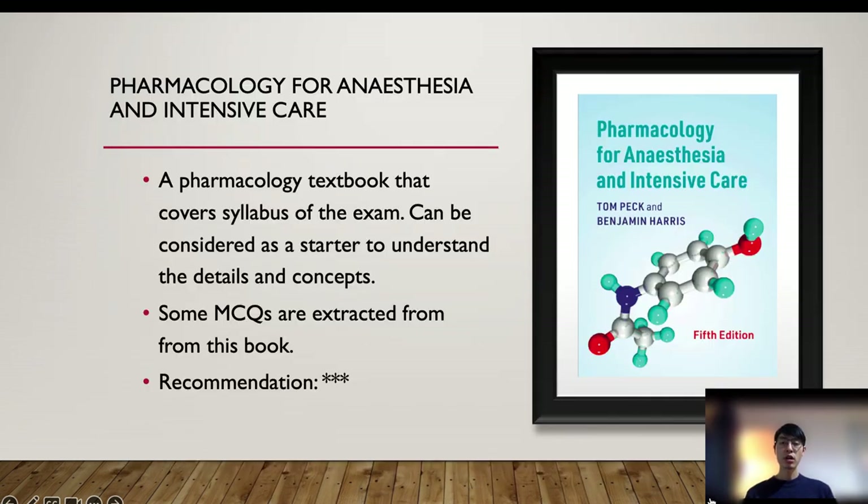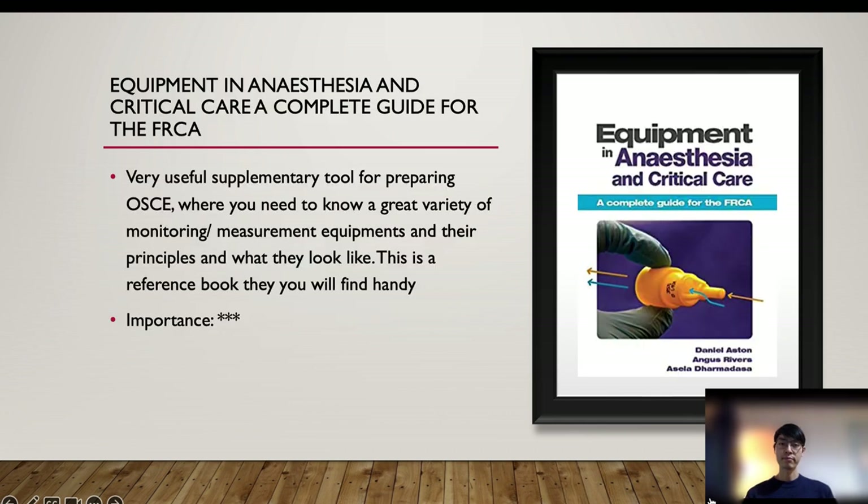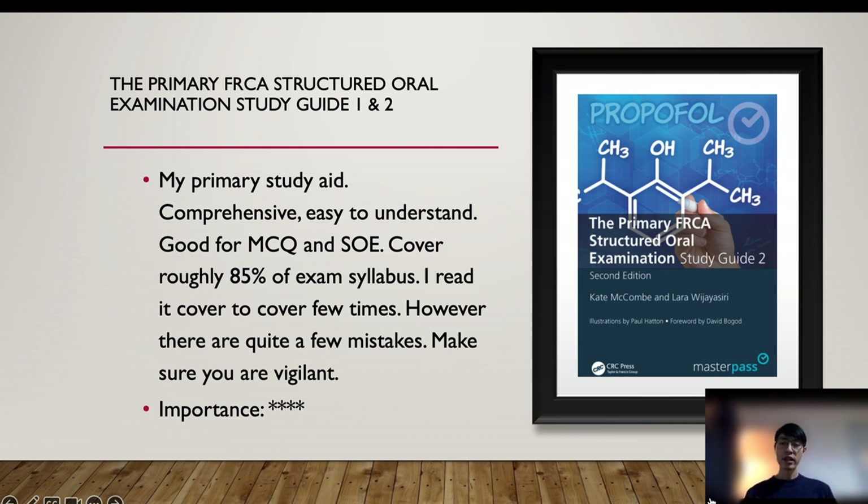You could supplement your pharmacology knowledge with a book that covers almost the whole pharmacology syllabus, and some of the exam MCQs are based on it. There is another useful supplement book for equipment, where you need to know a great variety of monitoring and measurement equipment and their principles and how they look — it is useful for both MCQ and OSCE. I personally love this next book very much; it is very easy to read and digest. Although it is written in SOE format with questions and answers, the knowledge is useful for both MCQ and SOE. I read it cover to cover more than once.